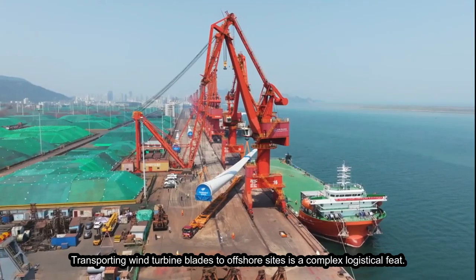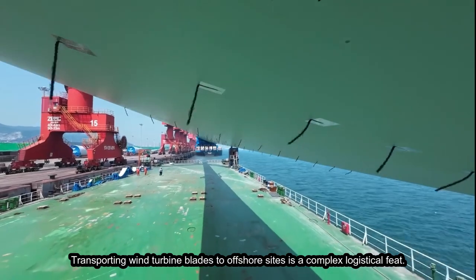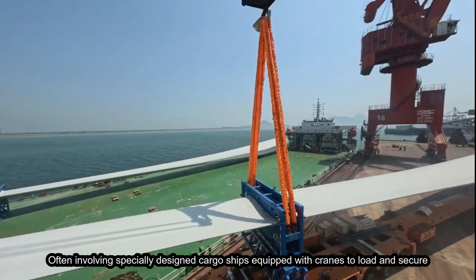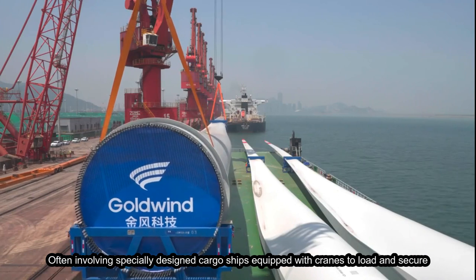Transporting wind turbine blades to offshore sites is a complex logistical feat, often involving specially designed cargo ships equipped with cranes to load and secure the enormous blades.